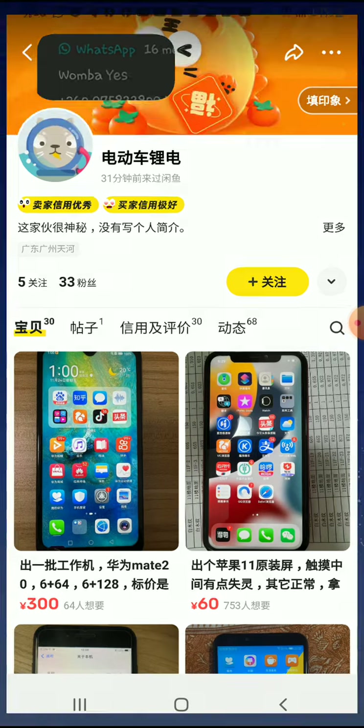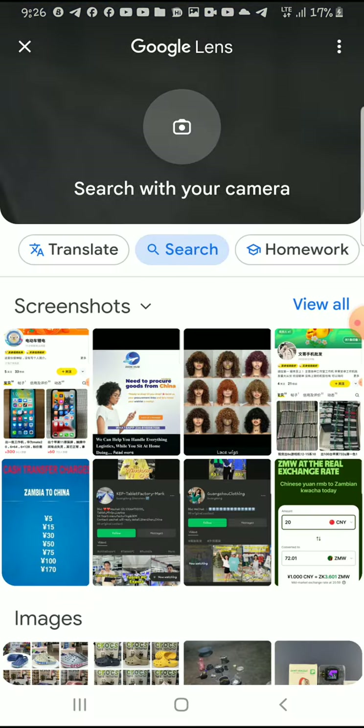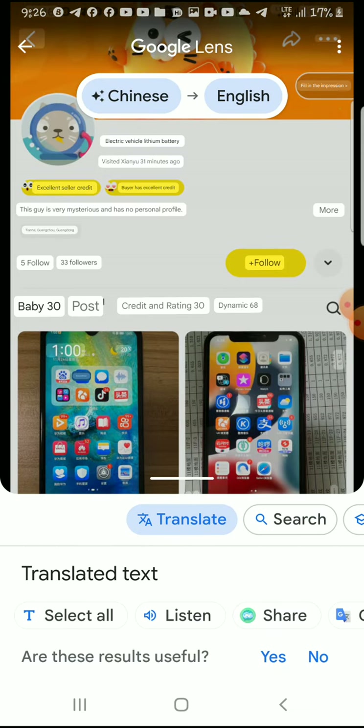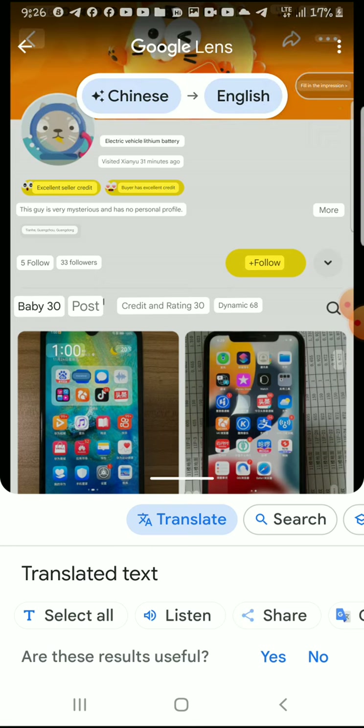Then go to Google and use the translate function. As you can see, this says 'excellent seller.' It also says the seller is very mysterious and has no personal profile — those things can give you an idea of who you are talking to. Their stats show 30 likes, 5 followers, and they are following about 33 people, which is not a very good number.